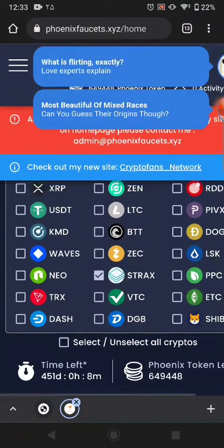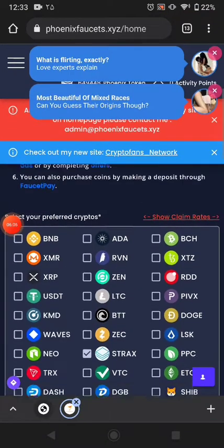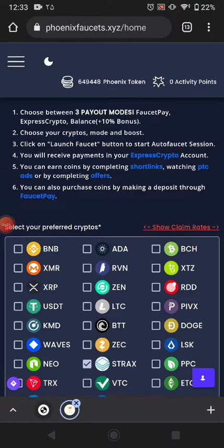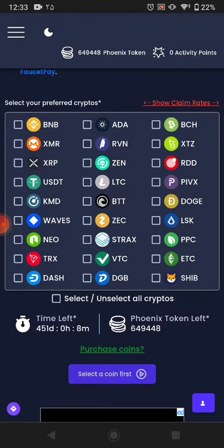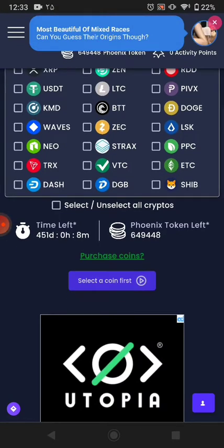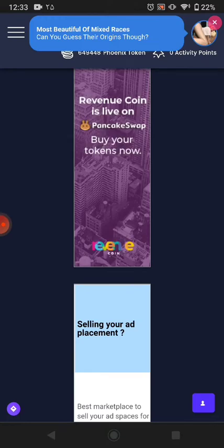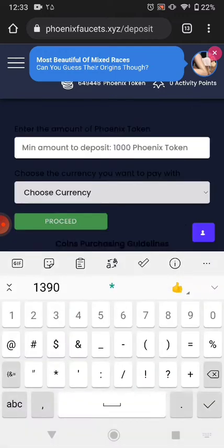You can select your favorite coin if you want to earn and receive a specific coin — not all coins are available here but you can select one and easily receive those coins. You can also purchase a coin from here.